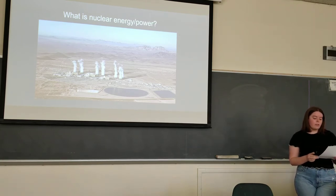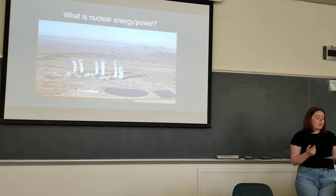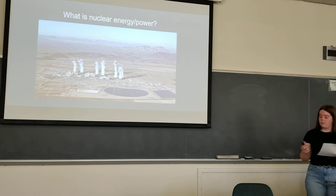The most detrimental impact of nuclear energy and power is the amount of radioactive waste it produces. Uranium mill tailings use energy fuels, and these can stay radioactive for thousands of years.